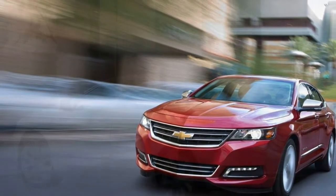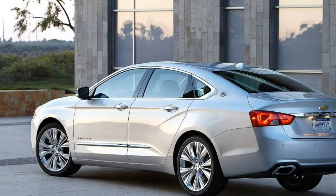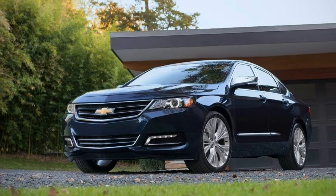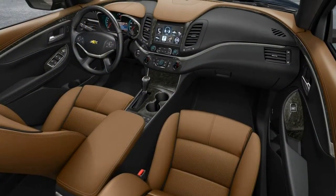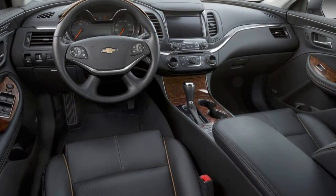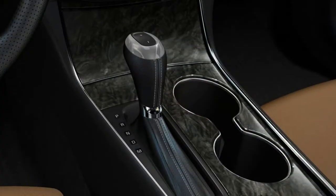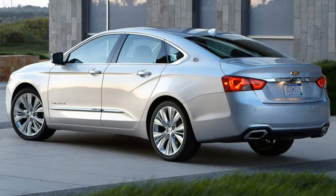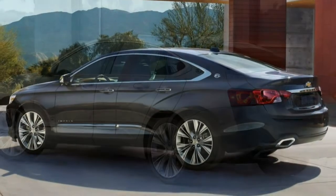What's new? The Impala receives only minor changes to standard equipment and option packages. Notably, a rear-view camera and keyless entry and start are now standard on all models. The base LS trim now gets a MyLink infotainment system with an 8-inch touchscreen, Bluetooth, and Apple CarPlay and Android Auto compatibility. Now that the LS has keyless entry and start and Chevy's MyLink infotainment system, it makes for an appealing and affordable choice.